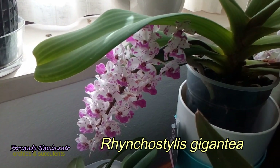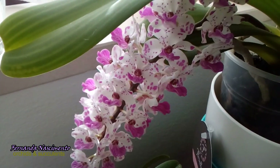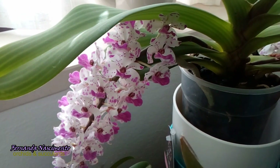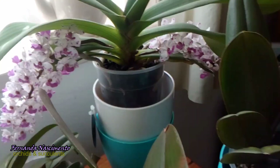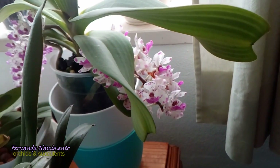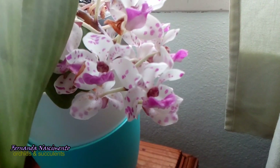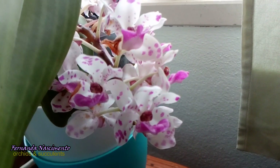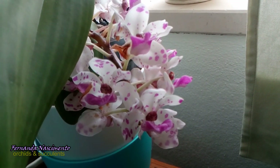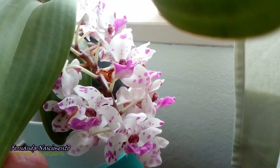Before I go, let's take another look at my Rhyncostylis Gigantea, which by now has opened up all her blooms and they are looking gorgeous. This is a very beautiful plant. For the moment I am enjoying these beautiful spotted blooms, but I have to think where to place this plant when the time comes — apparently they do not like to be messed about with repotting, so I have to make the right choice.